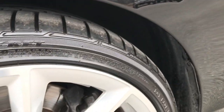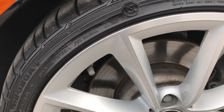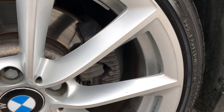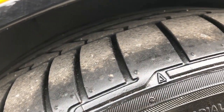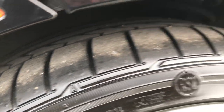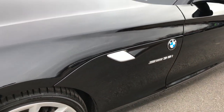It has the factory alloy rims on it and Bridgestone Potenza tires. These tires are 225/35R19s and they look to have a good amount of tread left on them. 4-wheel disc brakes of course. Black is the color.